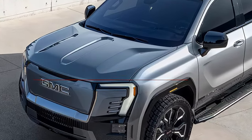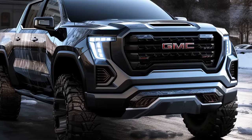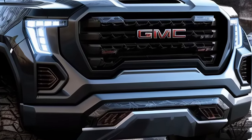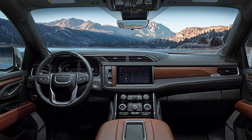The 2025 GMC Sierra 1500 is expected to hit the market in the fall of 2024. The official pricing has not been announced yet, but it is estimated to start from around thirty thousand dollars for the base model and go up to around sixty thousand dollars for the top-of-the-line model. The final price will depend on the powertrain, trim level, and features you choose.